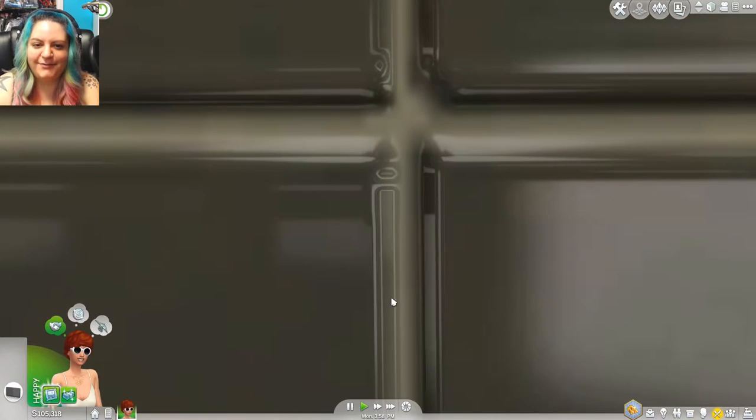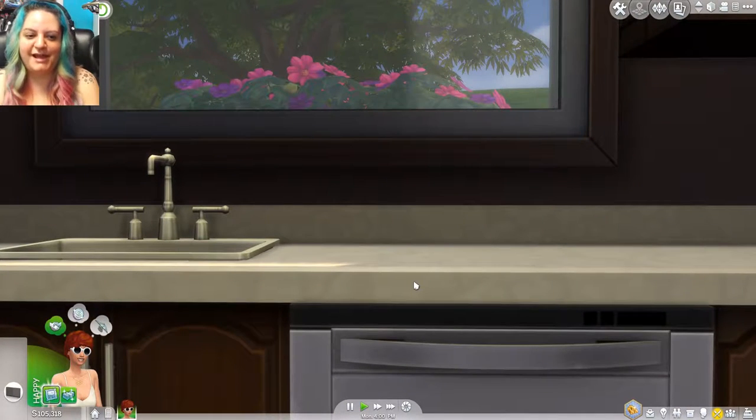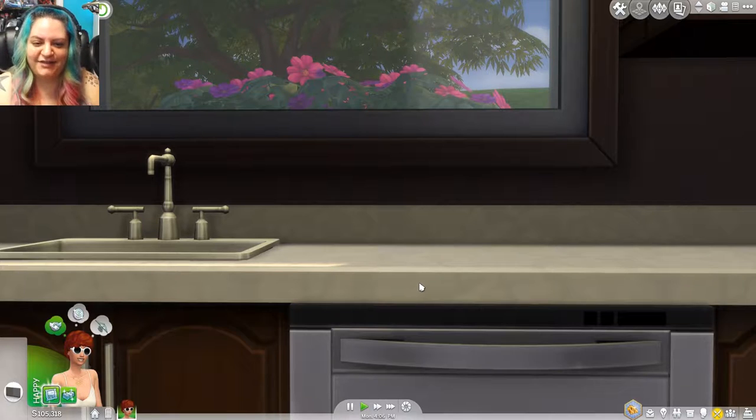Look at the cute little window! Oh my gosh, that's so cute. I was just saying how much I love when a sink is in front of a window, especially in the kitchen, because you could do your dishes and have this beautiful view of these pink and purple flowers. One of my favorite color combos, so I definitely love that cute little view.